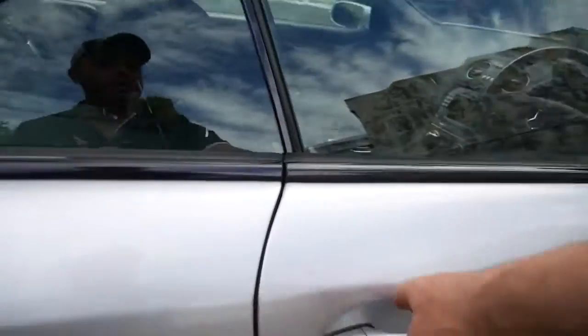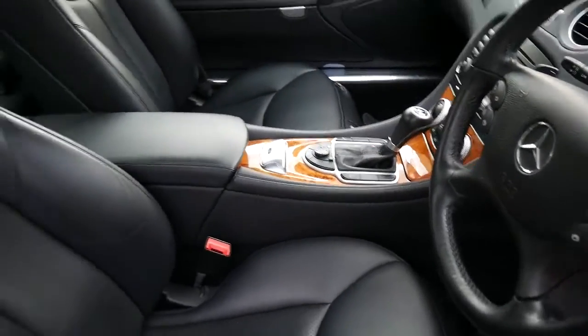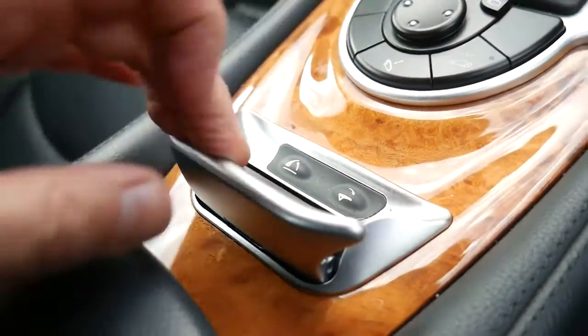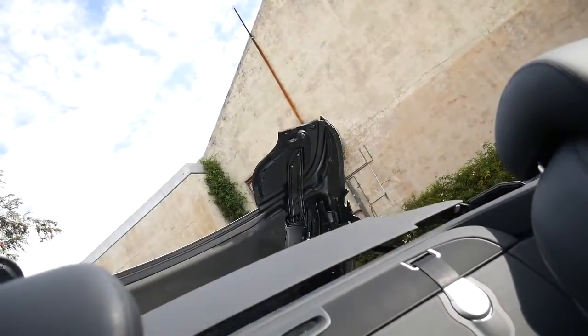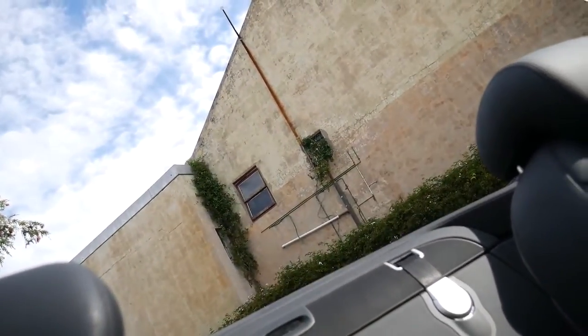I'm going to take the roof off and show you how good that feature really is. We'll just start the car to make it a bit easier. You get things like automatic lights, automatic windscreen wipers, climate control air conditioning, and you just push that little button up like that. You do have an anti-roll bar as well which I'll show you how that works.